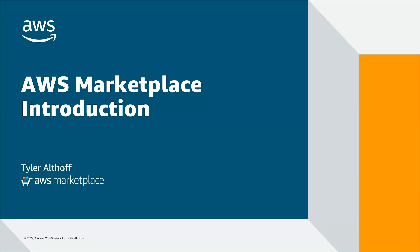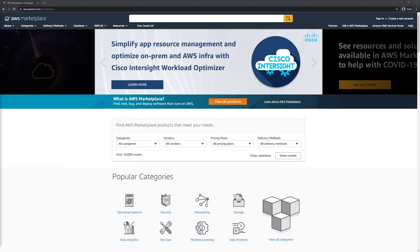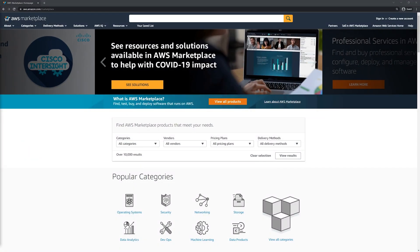Hi there, this is Tyler from the AWS Marketplace team, and in this video I'm going to share an introduction to AWS Marketplace. Let's go ahead and get started. This is the AWS Marketplace homepage.